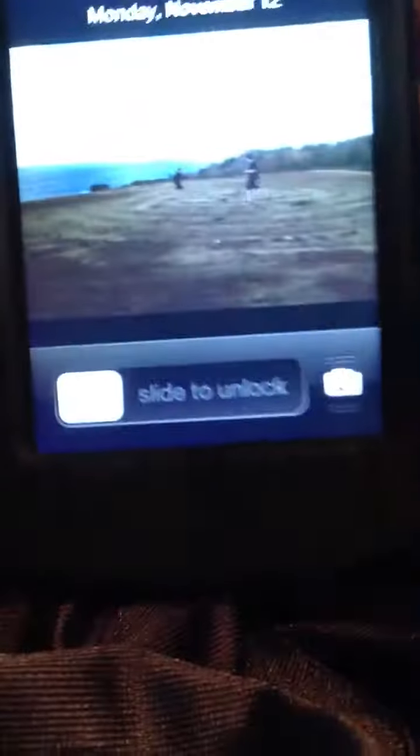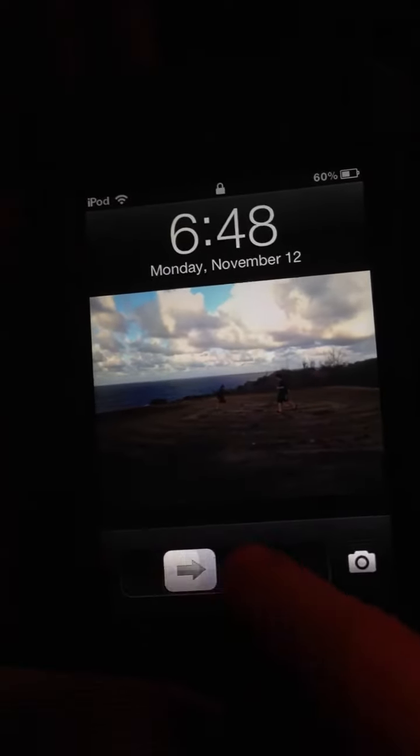I tried to put it on the Android lock, but it didn't work. Luckily it was free.